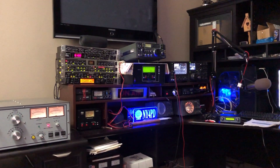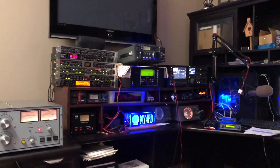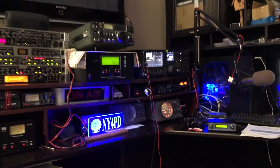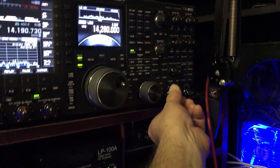Hello, good afternoon. Welcome to the station of NY4PD, here in Florida. I have another item for sale today and we'll see what it is for you.